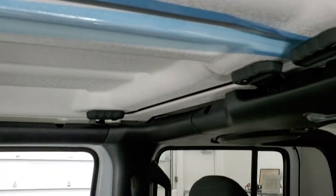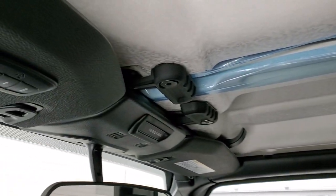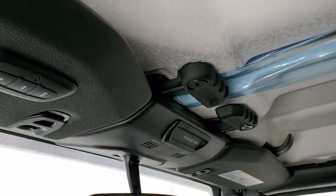Those hard top pieces come off pretty easy with just a couple quick disconnects. It also has the HomeLink system for your garage door, security systems, and lighting systems.